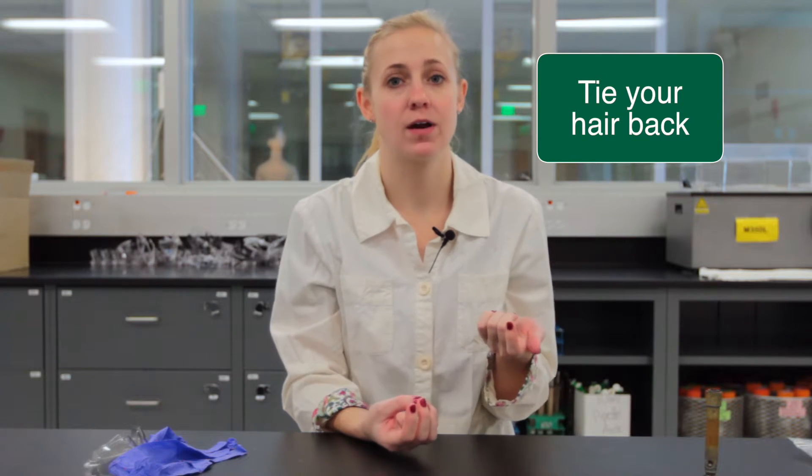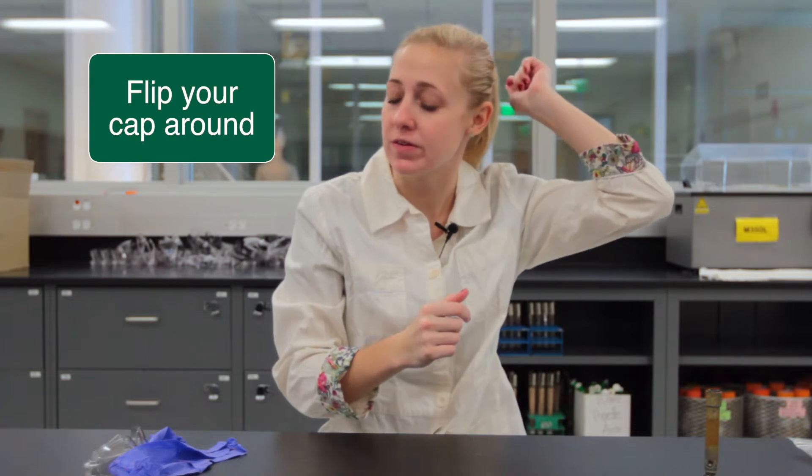Another really easy thing is to make sure that your long hair is pulled back, or if you do decide to wear a cap in lab, you want to make sure that it's flipped around so the brim is in the back.